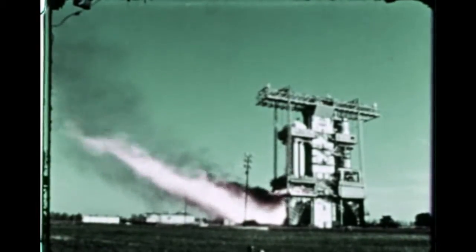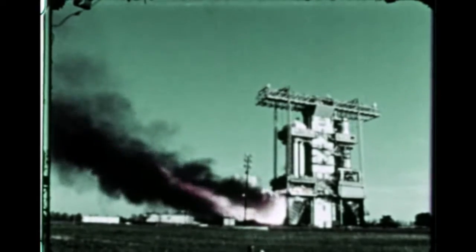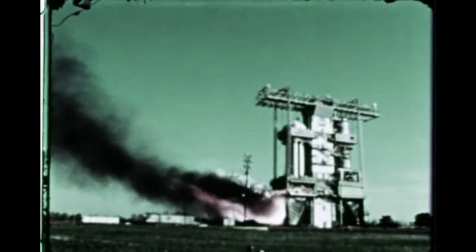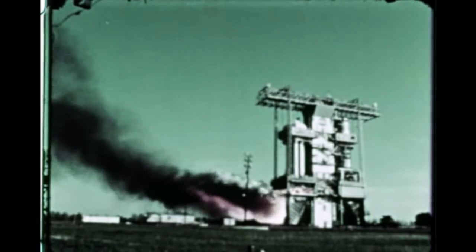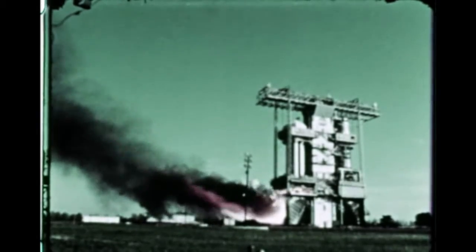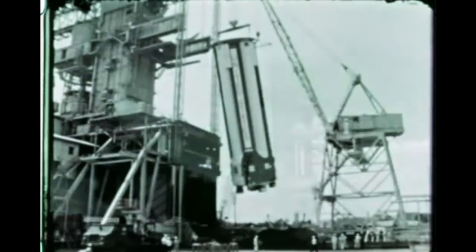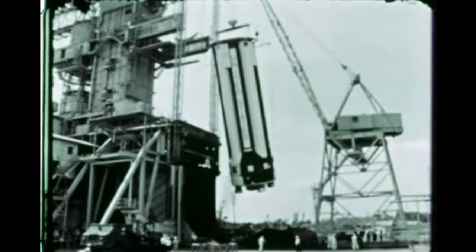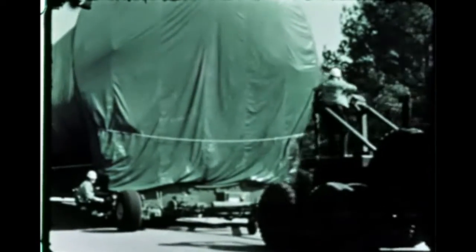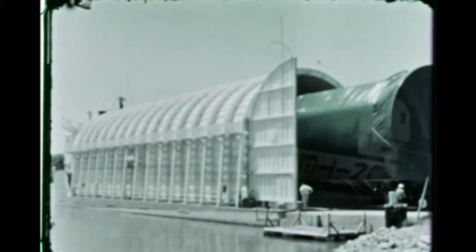A major milestone in the Saturn 1B program was the static firing at Marshall of the first 1B booster. On April 1st, the booster, built by Chrysler, was successfully fired for a duration of 35 seconds. On April 13th, an equally successful long-duration firing was accomplished. The stage was removed from the static test stand and transported to Marshall's loading docks. On April 20th, the stage departed MSFC and arrived at Michoud four days later.